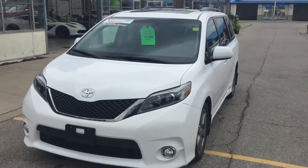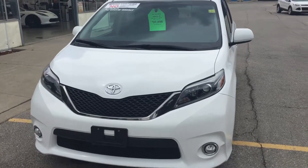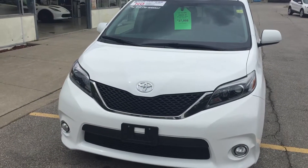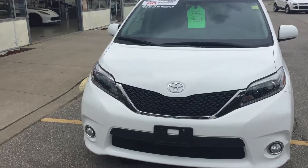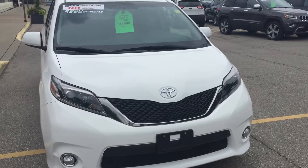Hi Lauren, my name is Kevin Mitchell from Bennett GM in Cambridge. Thanks for your interest in the 2017 Toyota Sienna. Just a quick video to give you a better general idea of the vehicle inside and out. I'm no professional videographer by any means, but just to give you a better idea of what it looks like.